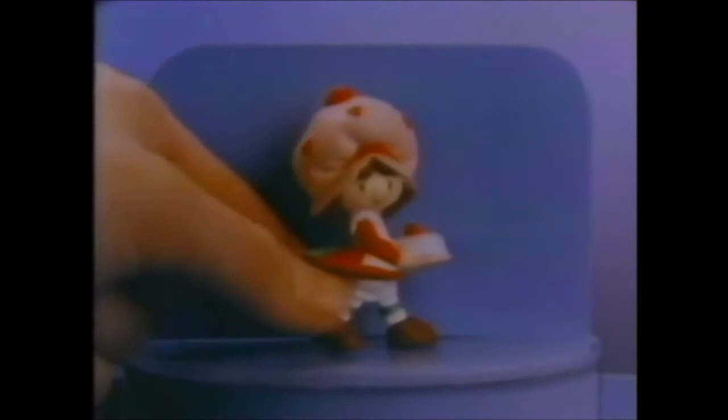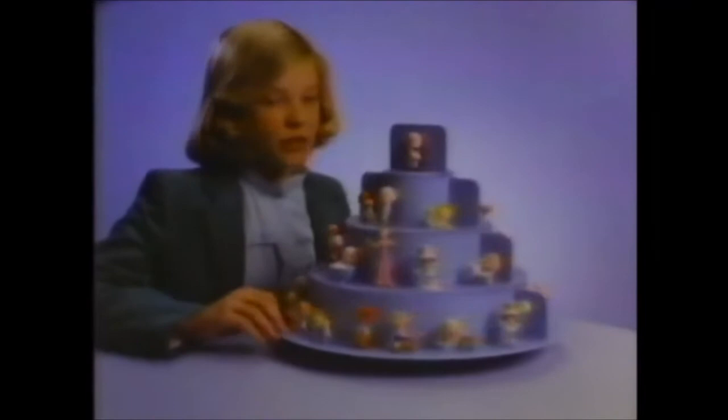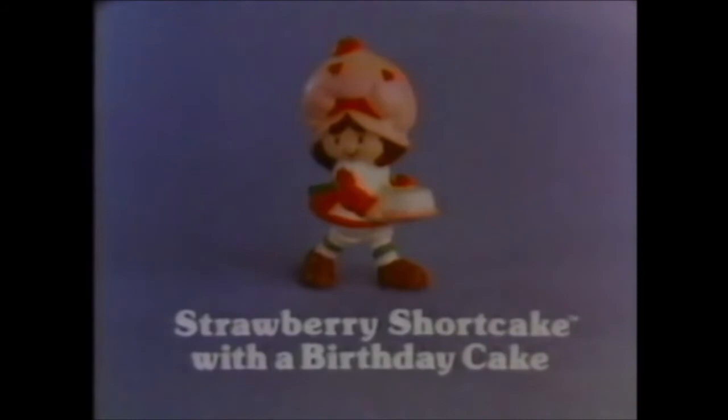Strawberry Shortcake with a birthday cake. 18 cute figures that smell simply great. 18 tiny Strawberryland miniatures, 36 in all, each sold separately, each with its own smell. New Cherry Cuddler with Gooseberry. Cherry! New Angel Cake taking a bubble bath, even new Sour Grapes. Sold separately, this Berry Patch carry case to display and take the miniatures with you. Strawberryland miniatures, new Strawberry Shortcake with a birthday cake. Other miniatures and carry case, each sold separately. They're from Kenner.